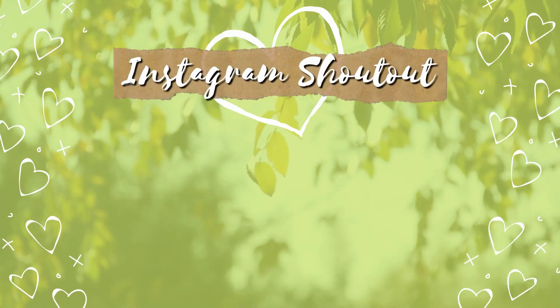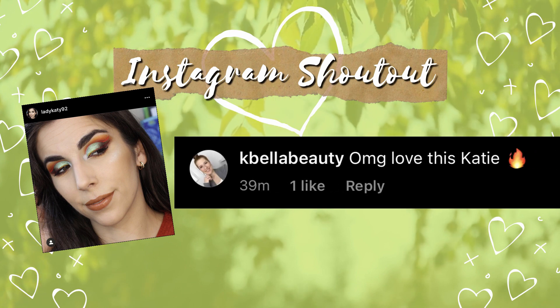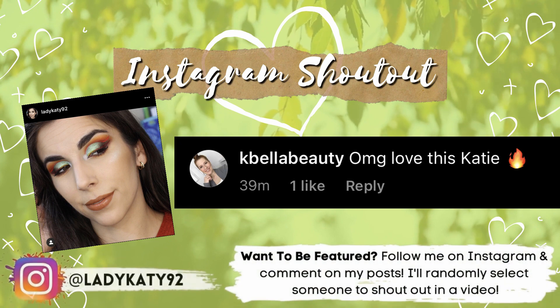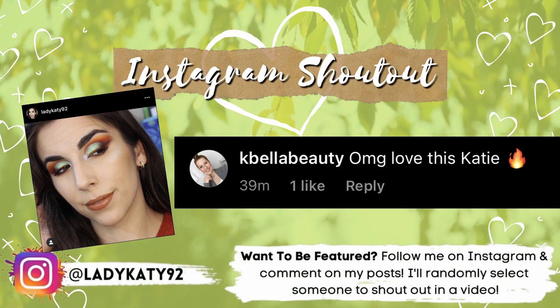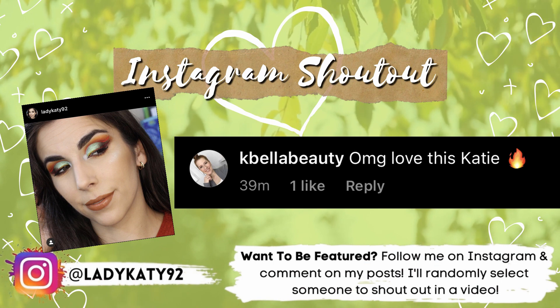Before we jump in, let's do my Instagram shoutout for today. I'm highlighting this commenter from my most recent Instagram post — they left a really sweet comment that just stood out to me and I really do appreciate it. So thank you so much for taking the time out of your day to comment on my post over on Instagram.